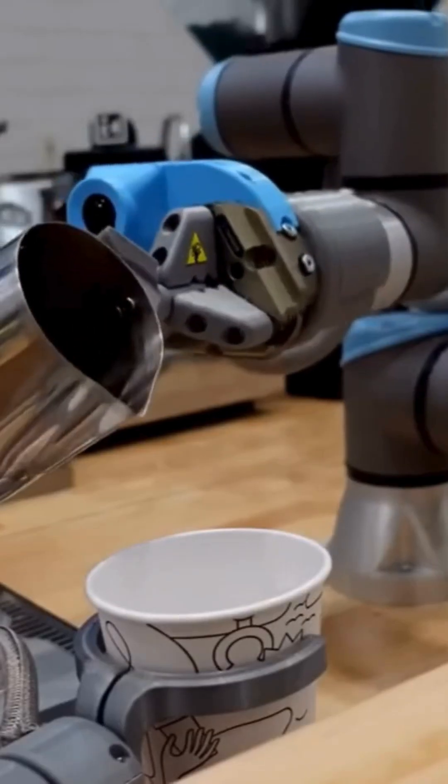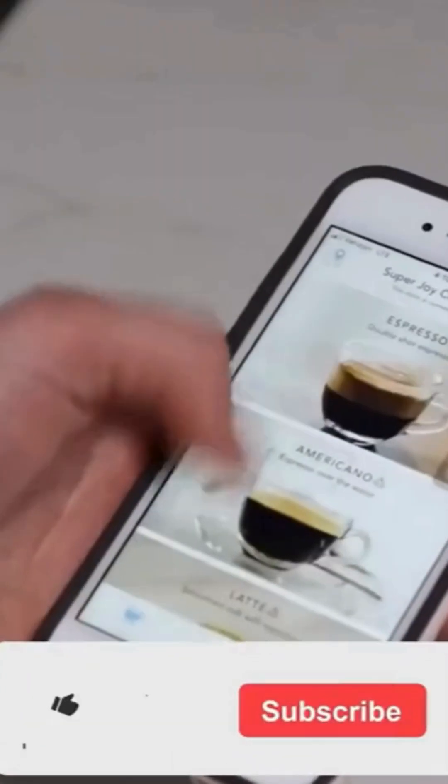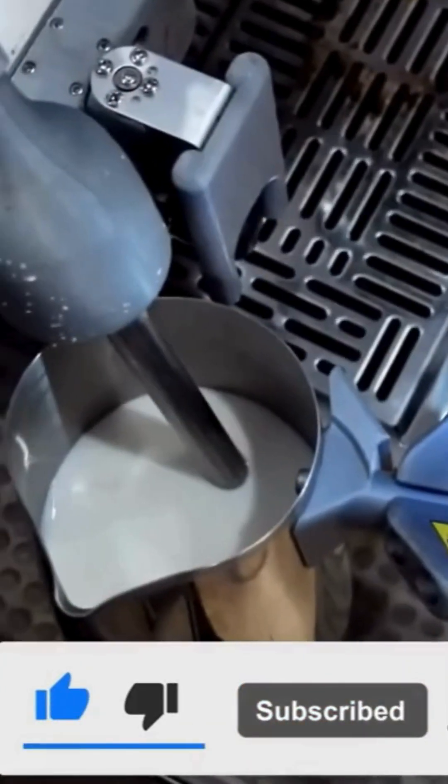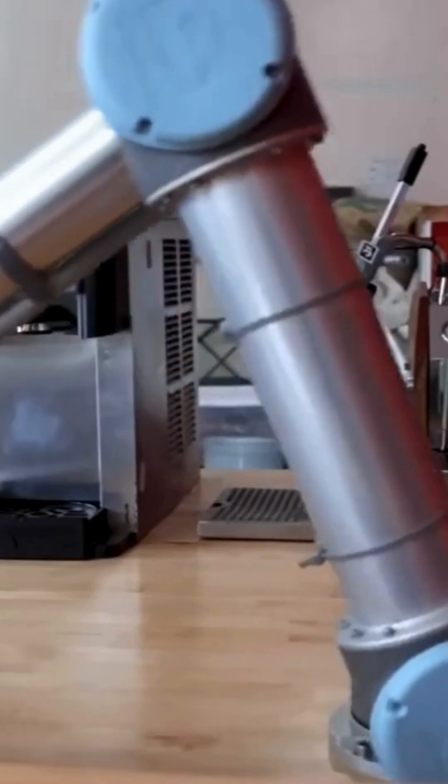...of coffee making with stunning precision. Trained using motion capture data from award-winning baristas, it replicates brewing techniques with high fidelity. The robot's hand has up to 20 degrees of freedom, force feedback, and tactile sensors that allow it to handle various tools and ingredients delicately.